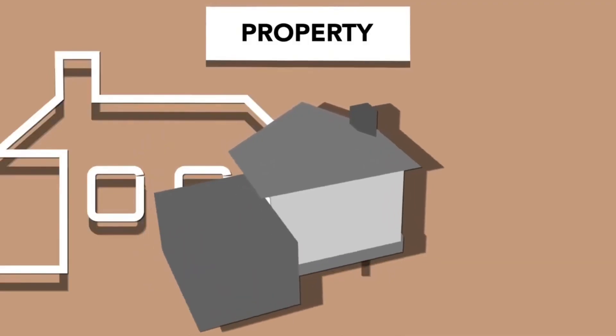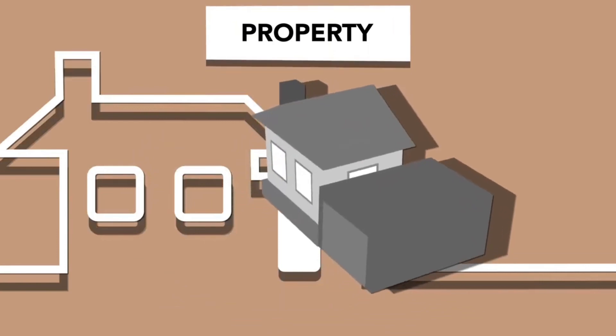That's something to be very careful about when buying property — even if it's not super close but a little bit close to main roads, that could be a factor you need to double or triple check.